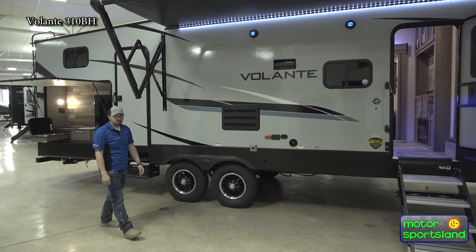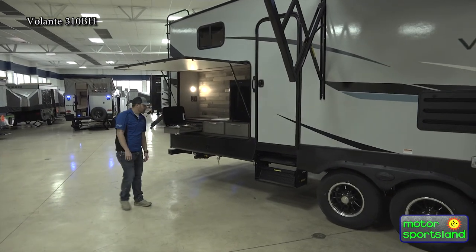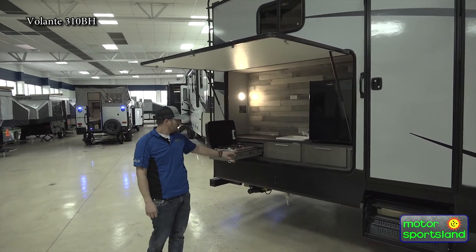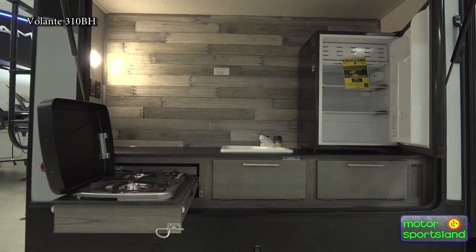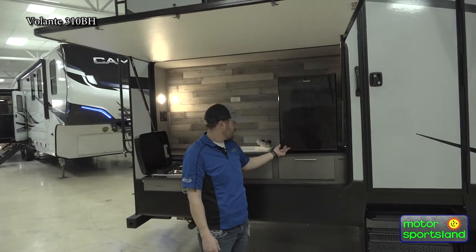Follow me back here to the back. We'll start with one of my favorite features — the outside kitchen. I like to get outside, and we all like to be outside when we're camping. You have a two-burner LP gas stove, hot and cold water on the outside, and a little beverage fridge — a really nice place to store your drinks and keep them cool while you're hanging out.